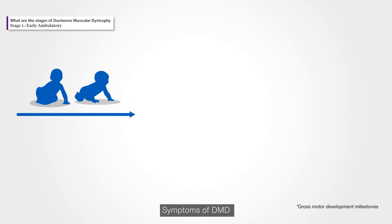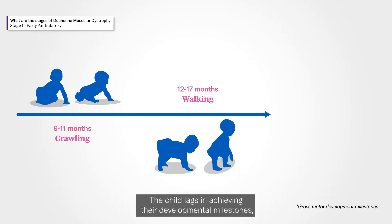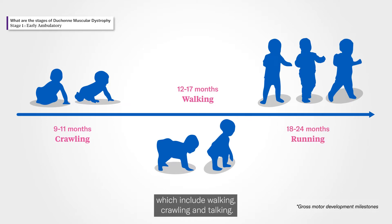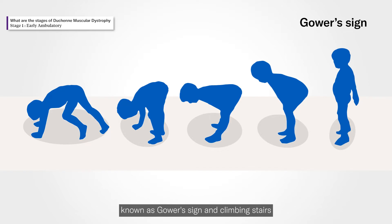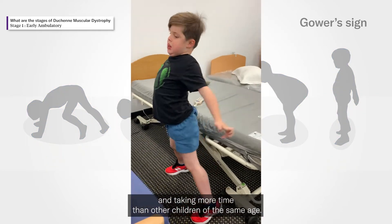Symptoms of DMD usually appear between two to five years of age. The child lags in achieving their developmental milestones, which include walking, crawling, and talking. They would have difficulty getting up from a sitting position, known as the Gowers' sign, and climbing stairs, taking more time than other children of the same age.